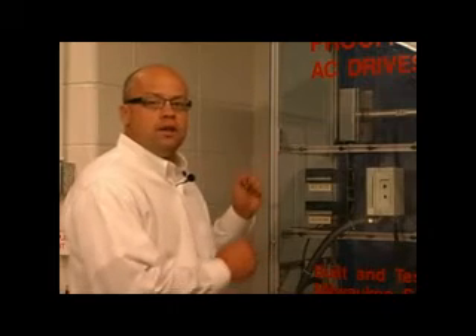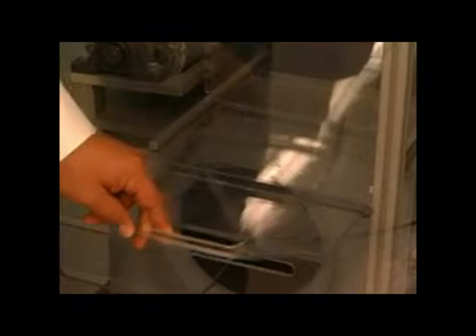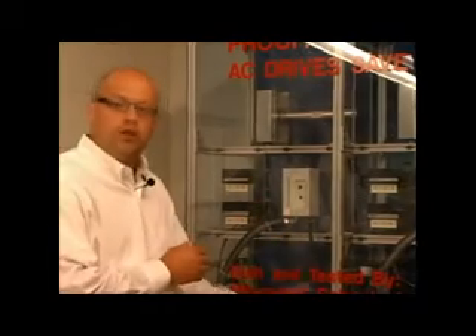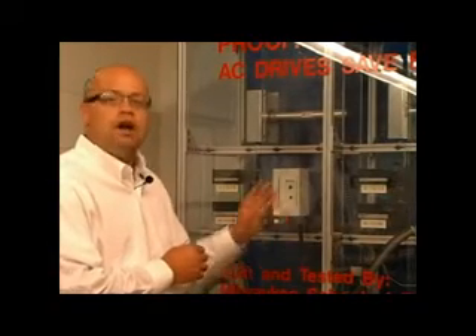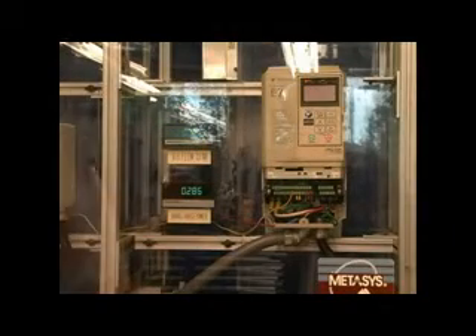What we are showing today is a demonstrator that was built jointly by Yaskawa as well as the Milwaukee School of Engineering in Milwaukee, Wisconsin. The first cell is showing you a constant speed across-the-line motor and its flow control is varied with an outlet damper. Second, we have a three phase motor which is constant speed operated across the line and we use an inlet guide vane for the flow control means. And finally, we have a variable frequency drive operating a three phase motor and we are using the drive itself to control the air flow within its environment.